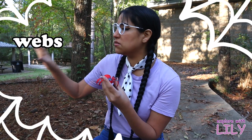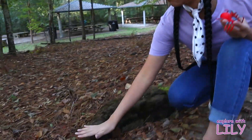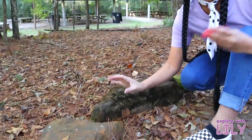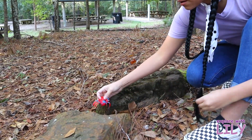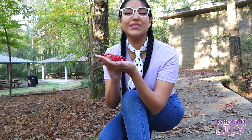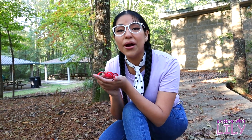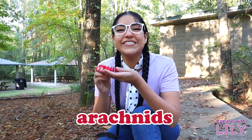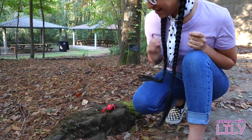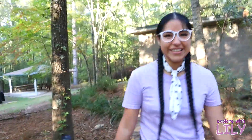Spiders love to make webs. They can make webs on trees, on different branches, even down here — they can make a web in between these rocks, and they catch any little insects and that'll be their food. That's how they catch their food, with the webs. And spiders are actually not insects — spiders are arachnids! So now let's put the spider right back there. Bye spider!